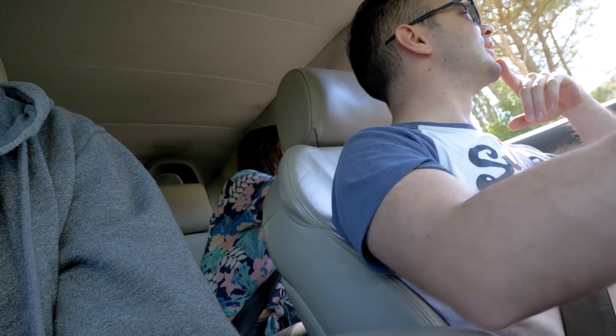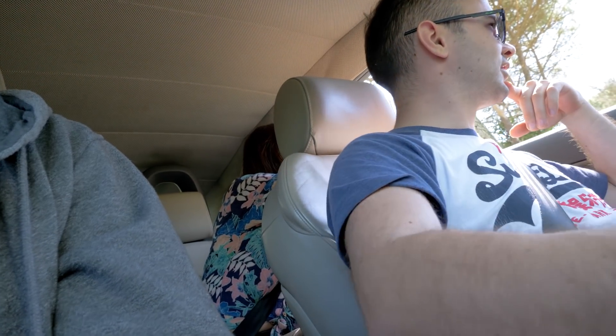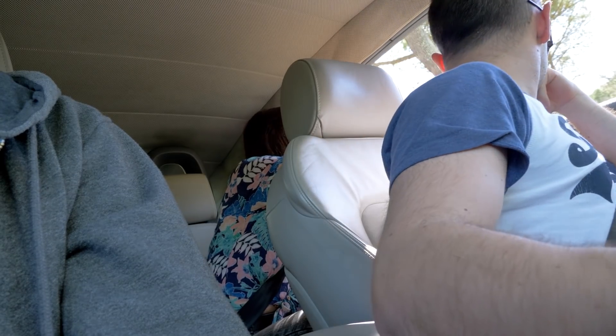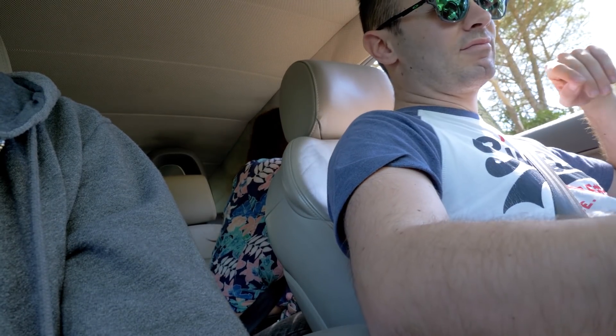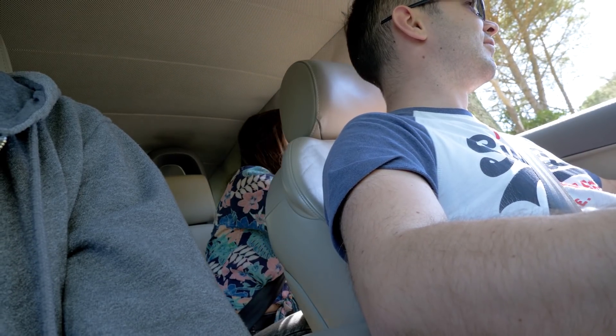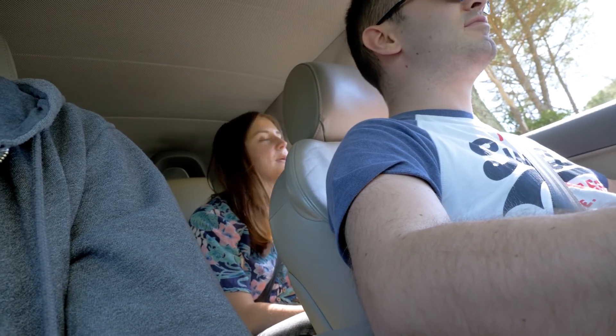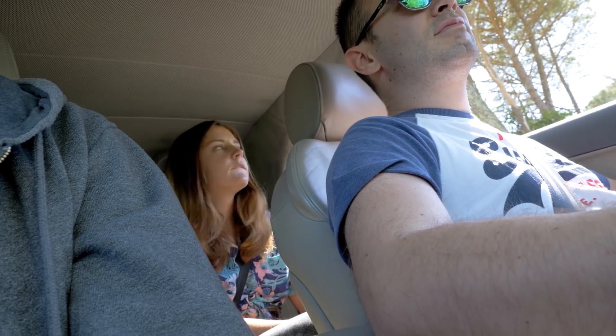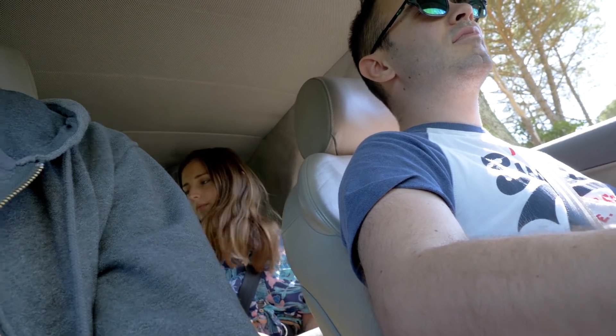Excusez-nous. Vous connaissez la villa qui est juste là ? On voulait savoir si elle est abandonnée, mais vous ne savez pas. On sait qu'elle est abandonnée, mais on pensait que vous la connaissiez peut-être. OK, pas de souci, merci. Cédric n'a même pas eu le temps de descendre de la voiture. Je ne le sens pas ici. En fait, on est dans un quartier résidentiel. Un beau quartier, la rue — ça ressemble à Los Angeles. Il y a une ficelle pour ne pas marcher sur le trottoir — je pense que c'est pour faire pousser l'herbe.